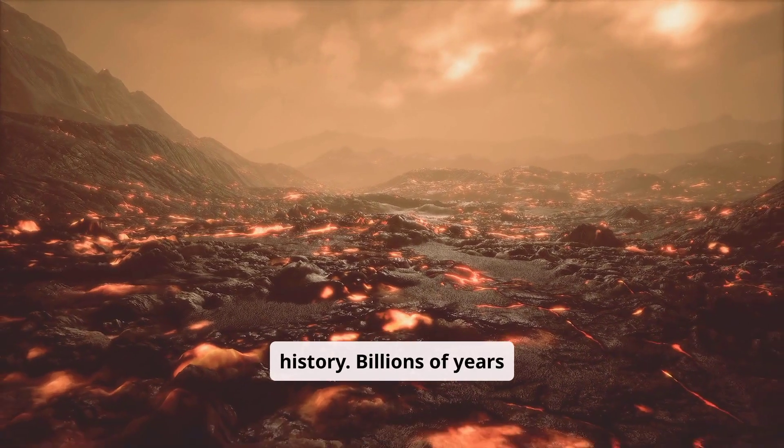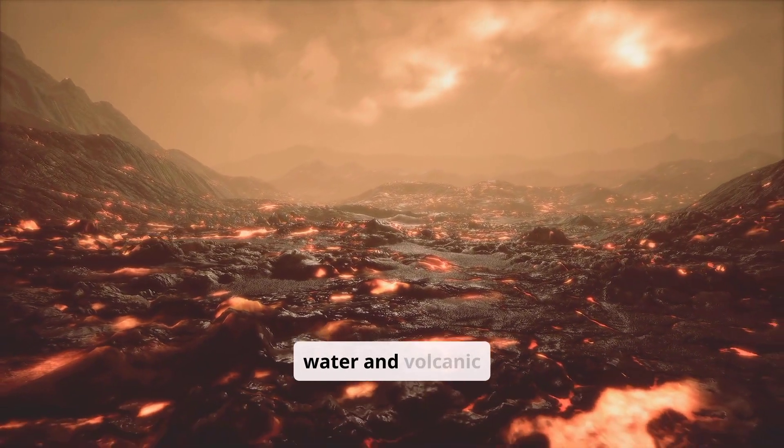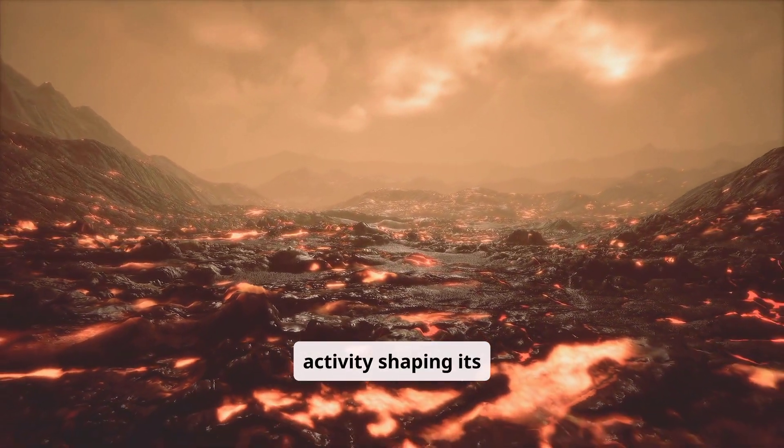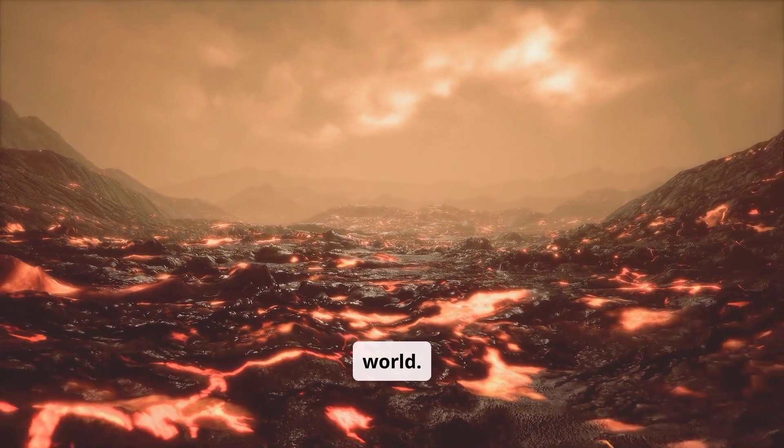Billions of years ago, Mars was warmer, with flowing water and volcanic activity shaping its surface. Olympus Mons helps us piece together that ancient alien world.